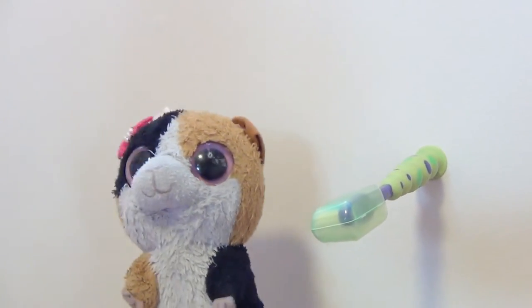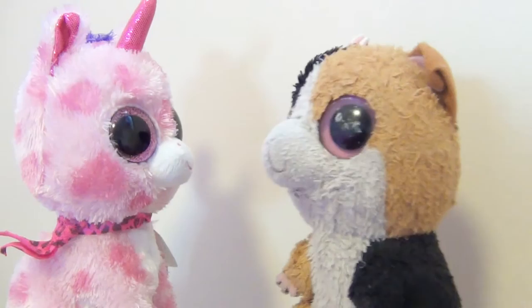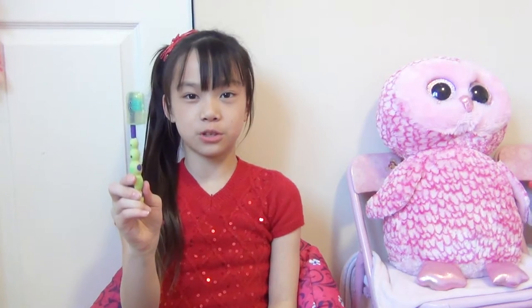There's a toothbrush on the wall — let's see it! Hey guys, it's Selena, and this week I'm gonna show you some random stuff I bought. The first thing I bought was a travel toothbrush.